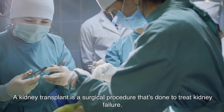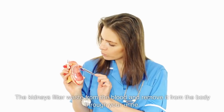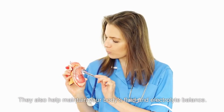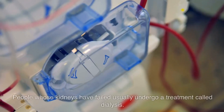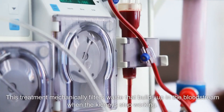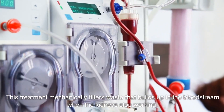A kidney transplant is a surgical procedure that's done to treat kidney failure. The kidneys filter waste from the blood and remove it from the body through your urine. They also help maintain your body's fluid and electrolyte balance. If your kidneys stop working, waste builds up in your body and can make you very sick. People whose kidneys have failed usually undergo a treatment called dialysis, which mechanically filters waste that builds up in the bloodstream when the kidneys stop working.